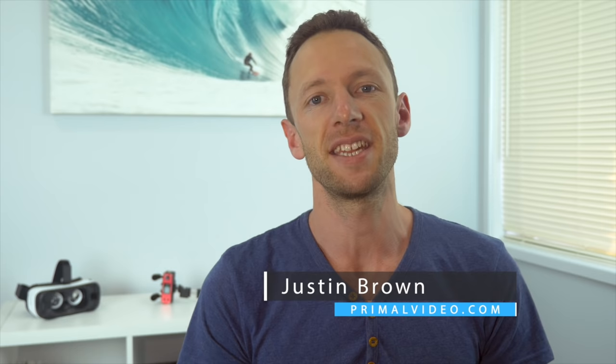Hey, it's Justin Brown here from Primal Video. Microphones are absolutely critical when it comes to nailing the audio in your videos. If you're using the wrong one, or you're not using any at all, then you can destroy all your hard work and your videos. Now there's a few different types of microphones and it can get a little confusing to work out which one is right for you and the different situations that you're going to be filming in.